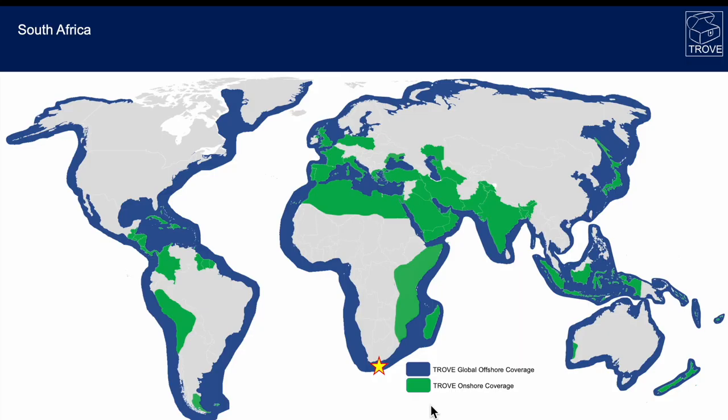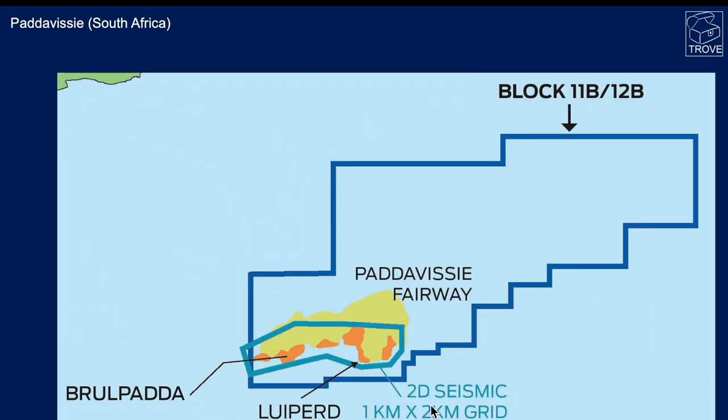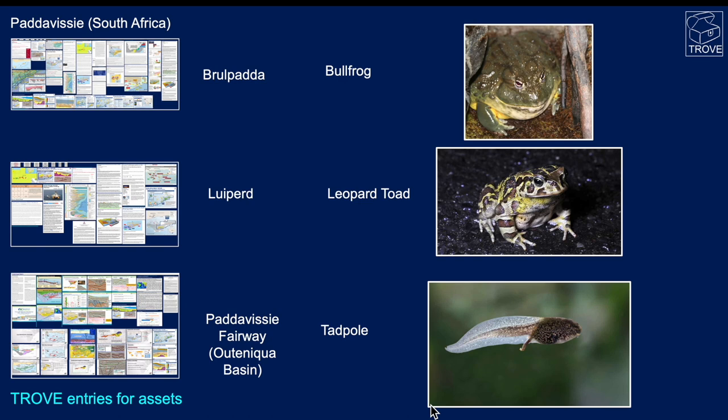Moving across to South Africa, and we touched on this in one of our recent videos on the Utenika Basin — it's to do with the Padavisi Fairway. It actually gets its name from the fact it looked, at the original mapping, a little bit like a tadpole. The naming convention for the subsequent prospects, by Ranger Oil back in the day, was to give them names of frogs: Brule Padder, Bullfrog, Leopard Toad, and Padavisi — the tadpole. In Trove we have lots of information available for each and every one of these.